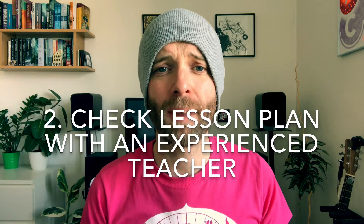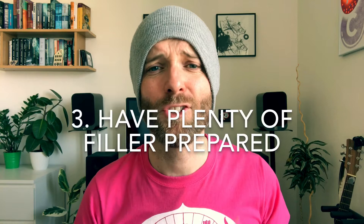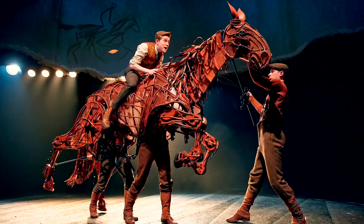My third tip is to have plenty of filler prepared in case your nerves do get the better of you and you rifle through your lesson a little bit too quickly. Have a couple of games in the tank, and also there's a fantastic 20-minute TED talk on how the puppets for the stage production of War Horse were created. It's suitable for pretty much any student of an intermediate level and above — there's a link to that in the description.